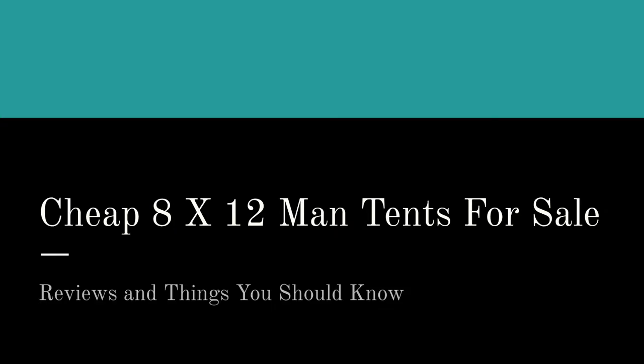Hello there, friends. On this page and in this video, we're going to talk about inexpensive, cheap eight by twelve men's tents for sale. And when we say cheap, we mean inexpensive but high quality.